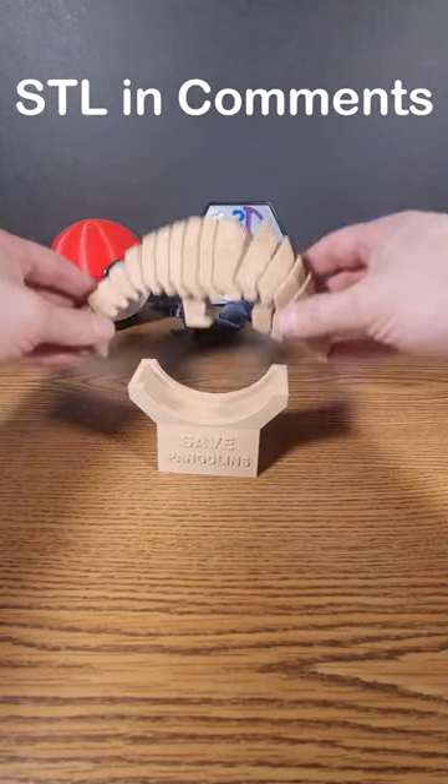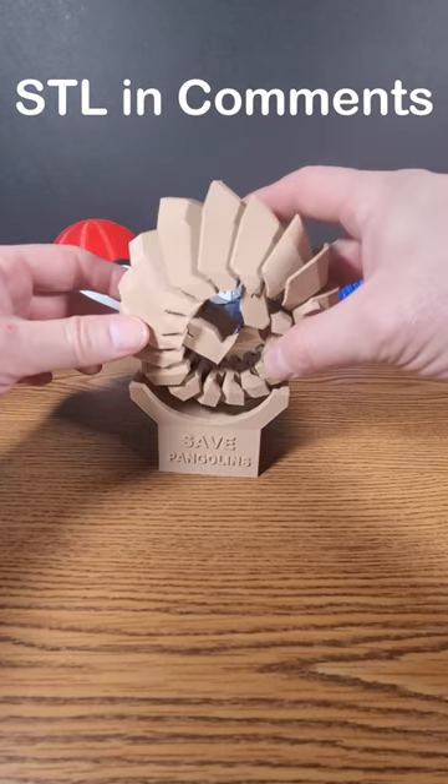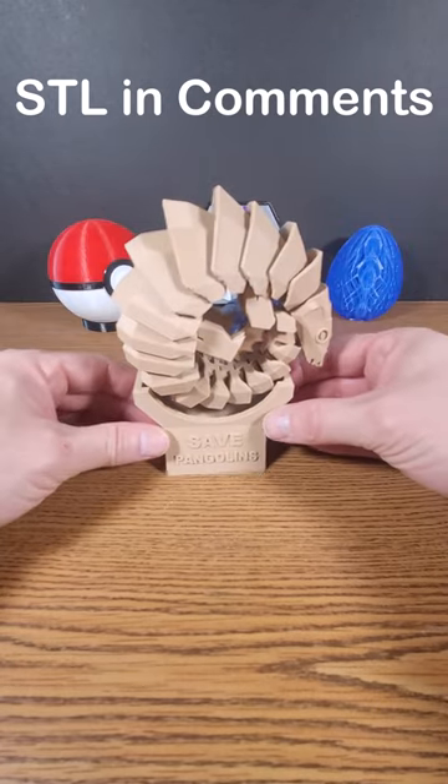It comes with a little stand. It will roll up and will make a nice addition to anybody's desk, and will look nice in anybody's 3D print collection.